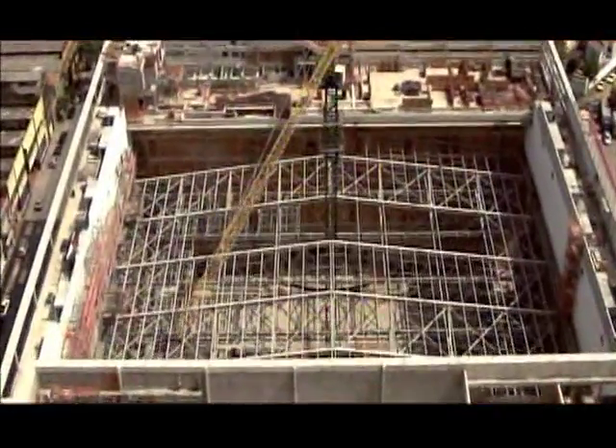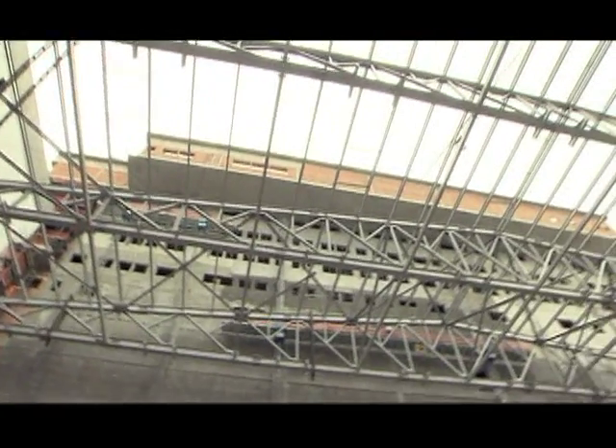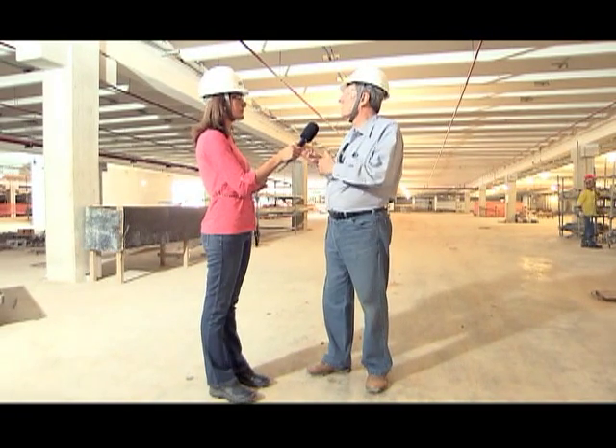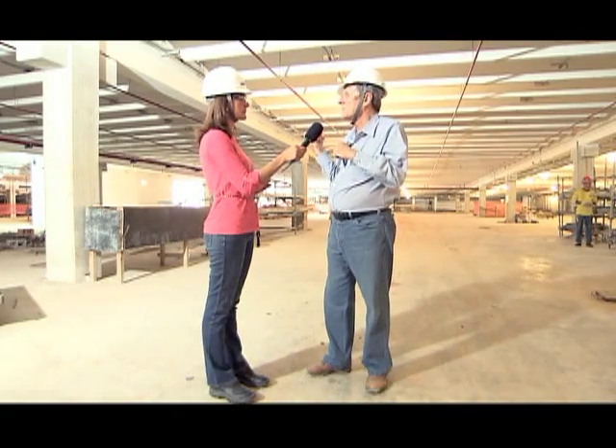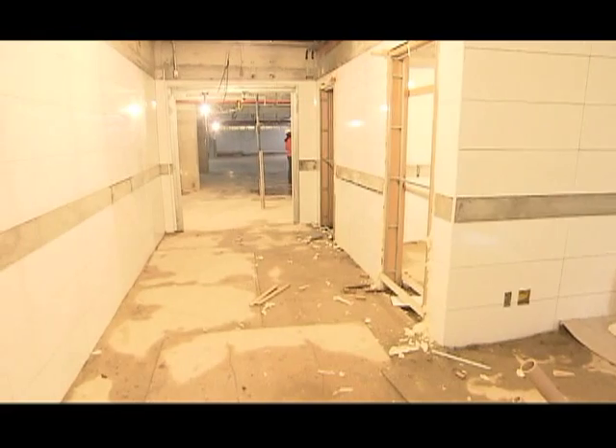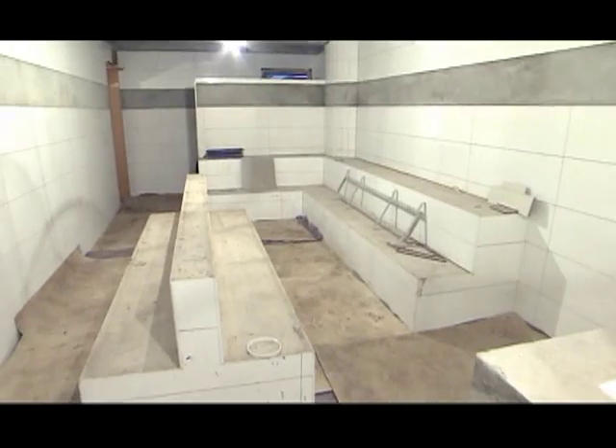Depois da cobertura, um acabamento mais detalhado vai começar, como já foi feito nos subsolos. Aqui já é o final da obra — você começa a ver instalações em detalhes que não vê lá em cima. Os banheiros estão sendo revestidos. A enfermaria e o vestiário para o batismo serão os próximos passos.